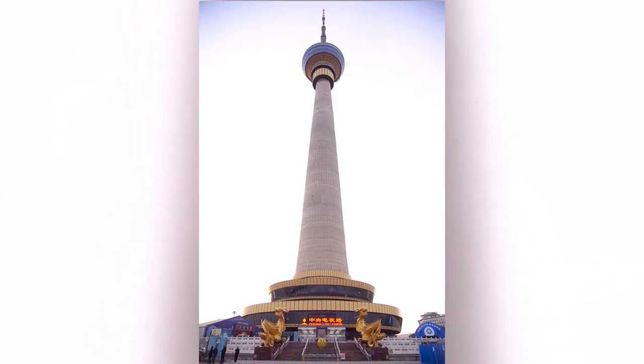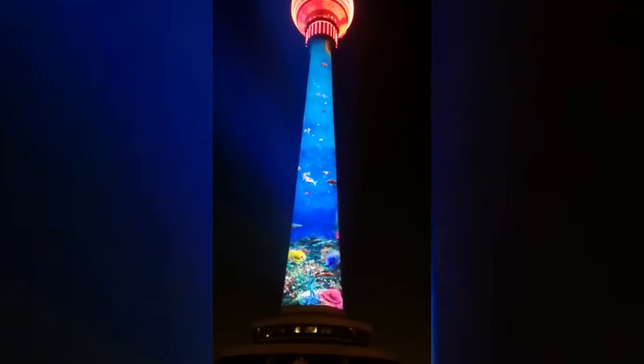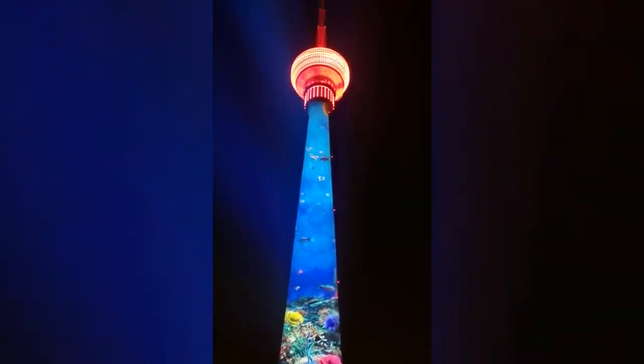Driving by it during the day it kind of looks like any space needle-type thing, but at night it looks like a big red lantern.